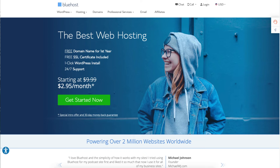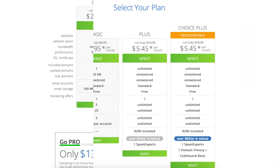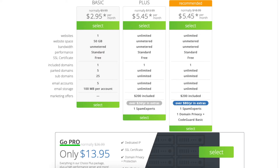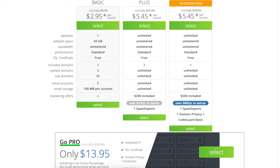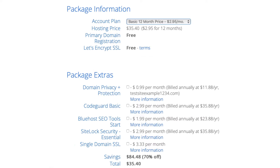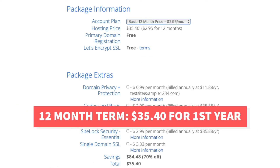When you click the Get Started Now button you'll be on the Bluehost Plans page. You'll see 4 different plans you can choose from, and you'll get a free domain name with each of these plans. Let's start with the basic plan. You'll get Bluehost hosting for $2.95 a month with the basic plan instead of the regular price of $9.99 a month. The $2.95 a month pricing is for the 12-month term which will cost you $35.40 for the first year.